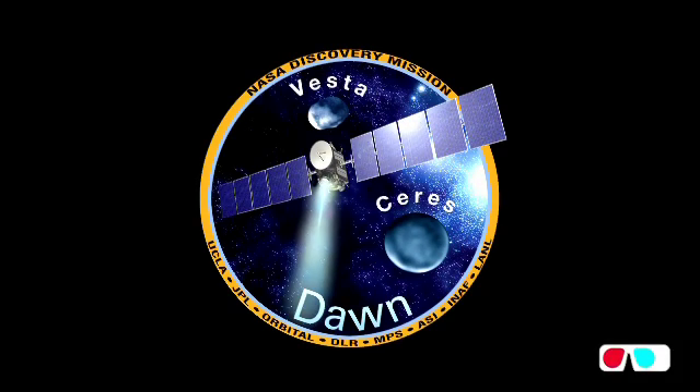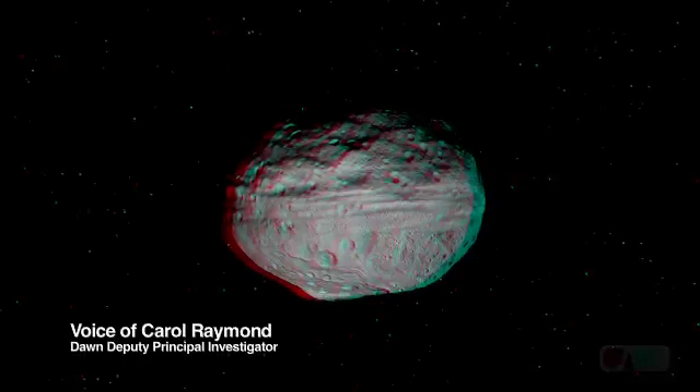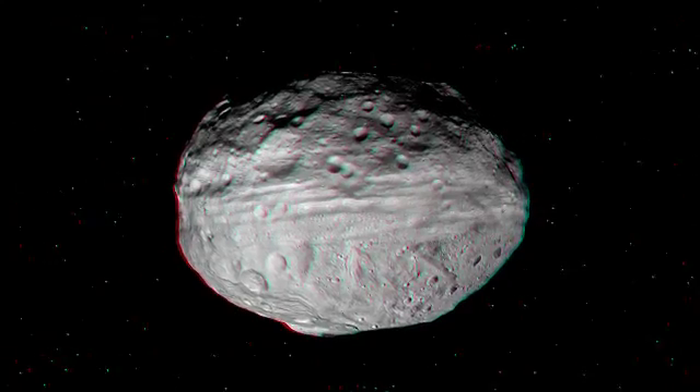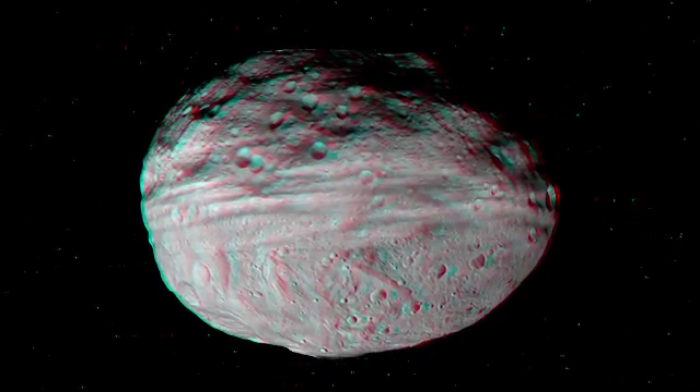Put on your 3D glasses and let's take a look at Vesta. This is asteroid Vesta, a remnant protoplanet from the beginning of the solar system. It's a very large, oblate asteroid, about 530 kilometers in diameter.